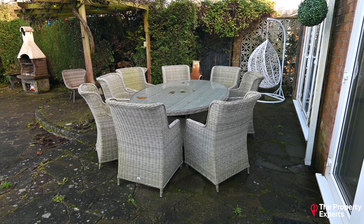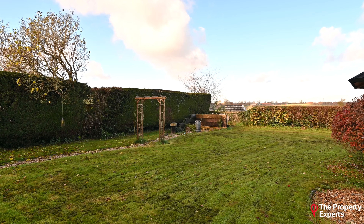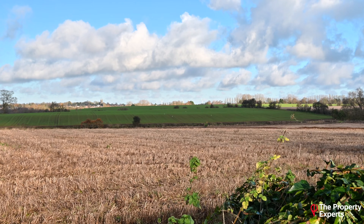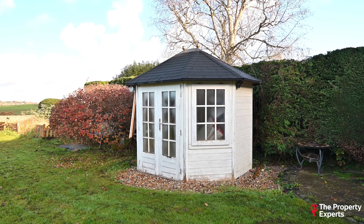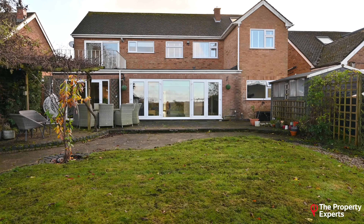The plot is in the region of a fifth of an acre and takes full advantage of the open views to the rear. You join me at the end of the tour of Sutton House here in the beautiful rear garden. If you would like any further information or if you would like to join me for an exclusive viewing, please contact me on the details that are about to follow.